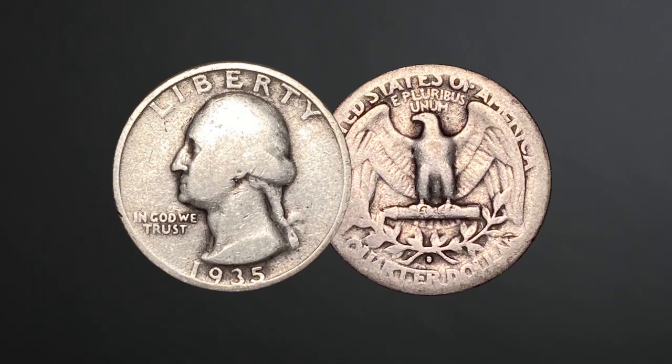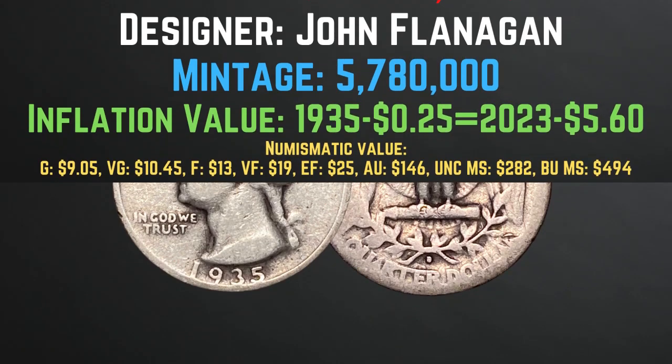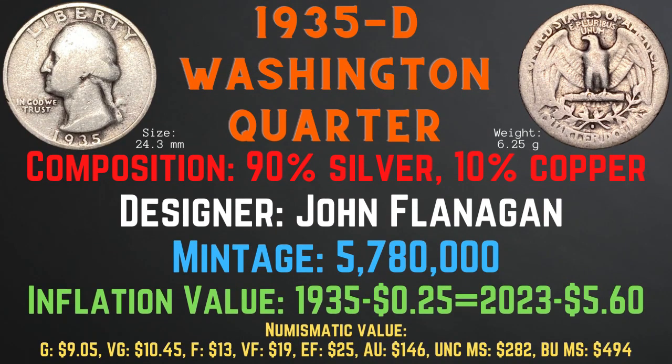Now, let's take a look at the 1935 D Washington Quarter. The 1935 D Washington Quarter was minted in Denver. It has a size of 24.3 millimeters and a weight of 6.25 grams. Its composition is 90% silver and 10% copper. Its designer is John Flanagan. Its mintage is 5,780,000. Its inflationary value for the year 1935 is $5.60. Its numismatic values range from $9.05 in good condition up to $494 in brilliant uncirculated mint state condition.